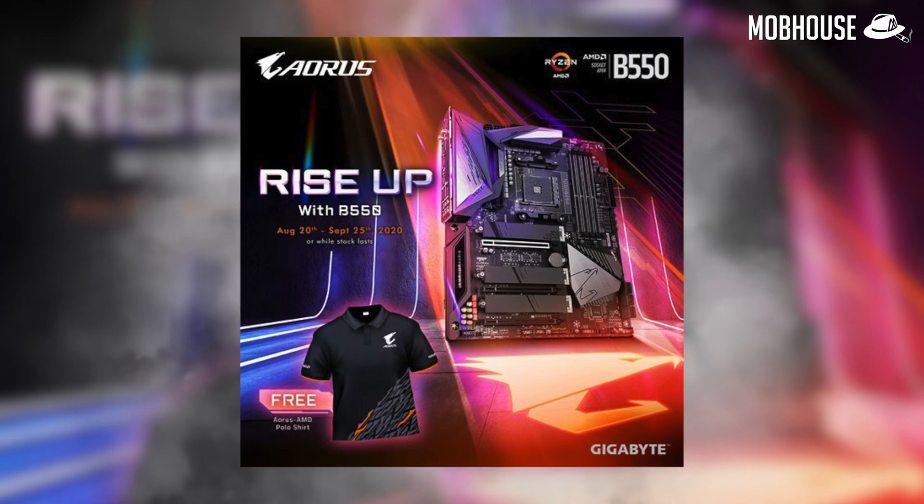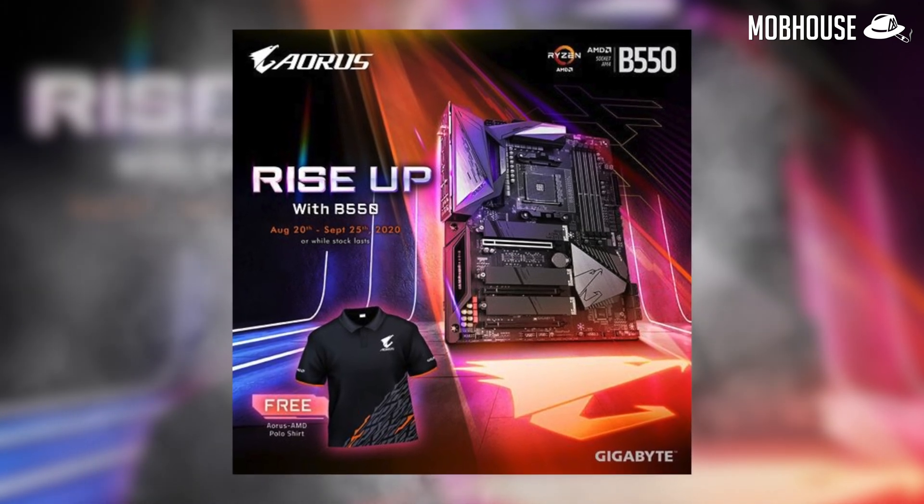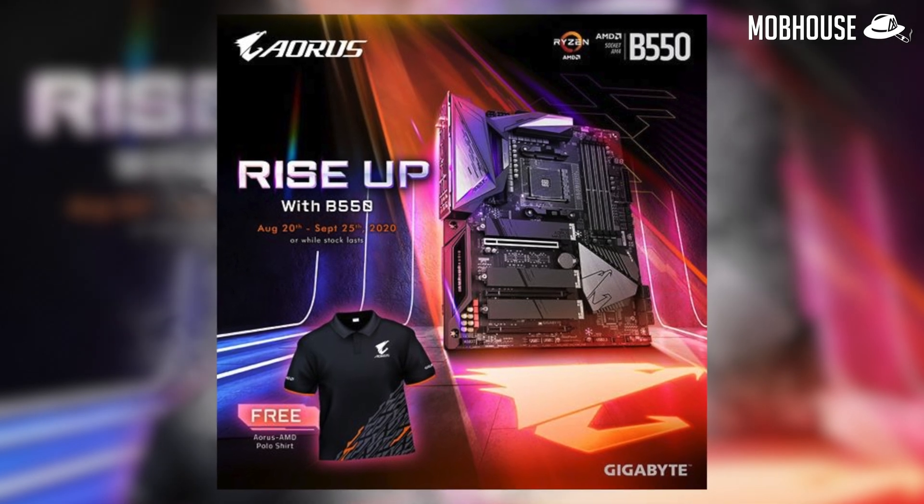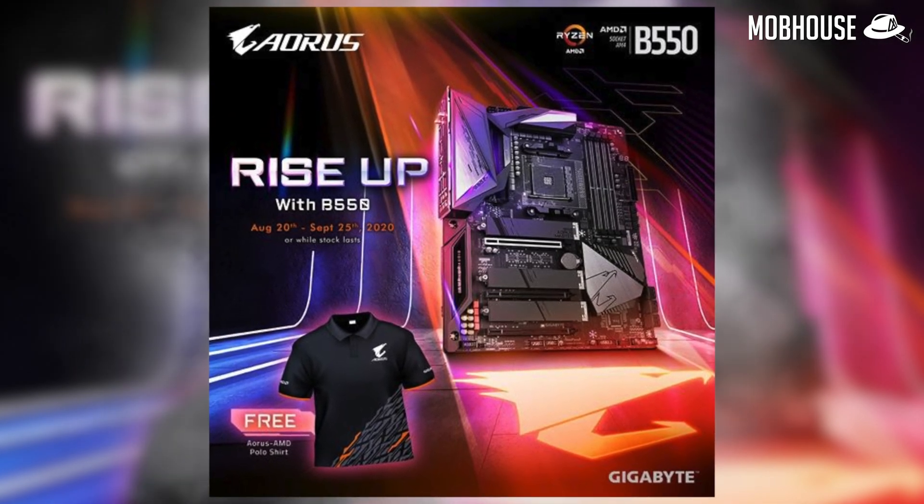Rise up with AMD and Aorus. For every motherboard purchased from the 20th of August to the 25th of September 2020, you'll receive a limited edition Aorus AMD Polo T-shirt for free.